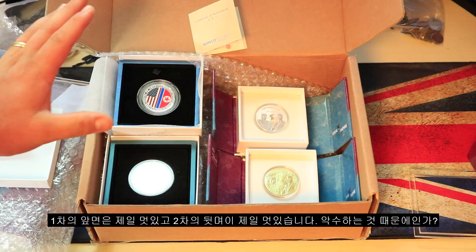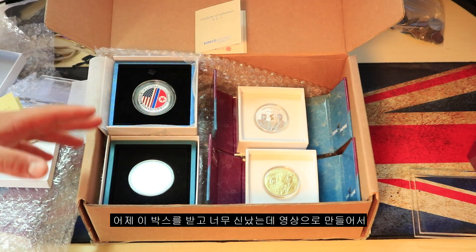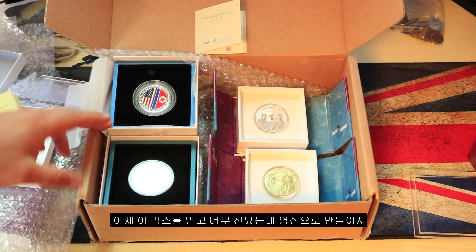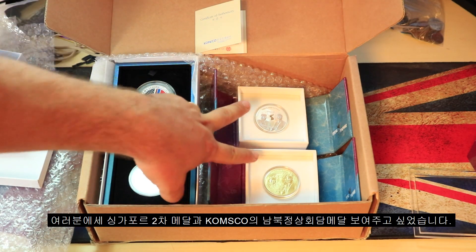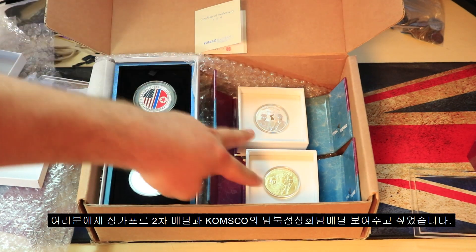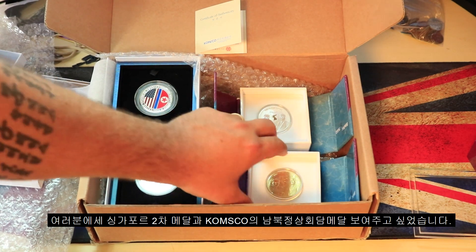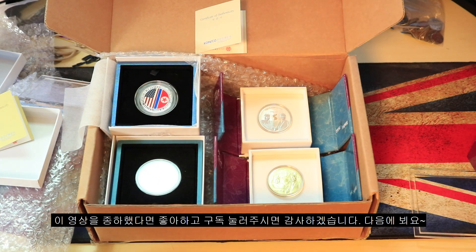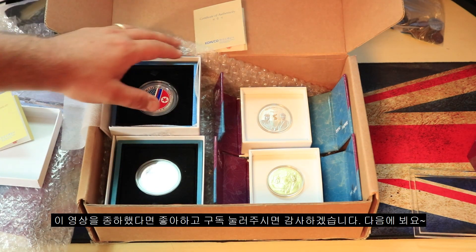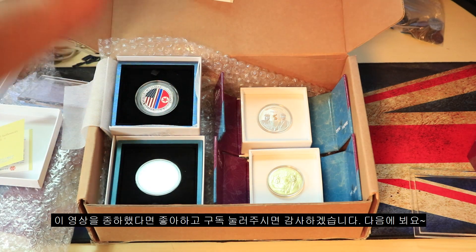I was super excited when I got this box yesterday and I wanted to give you guys a video showing what these look like, the differences between the old coins and the new ones, and show you face to face what the new Bank of Korea commemorative coins look like for this big moment in Korean history. If you guys like this video do me a favor and give it a thumbs up, hit the subscribe button, and I'll see you next time.